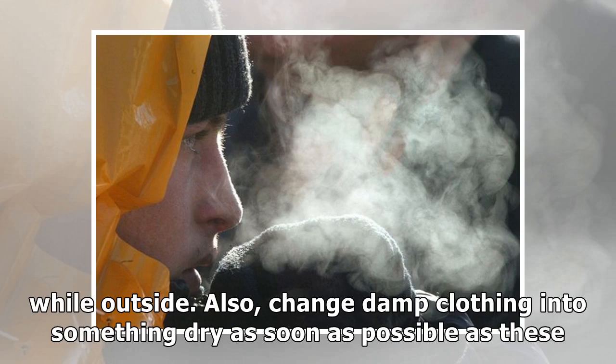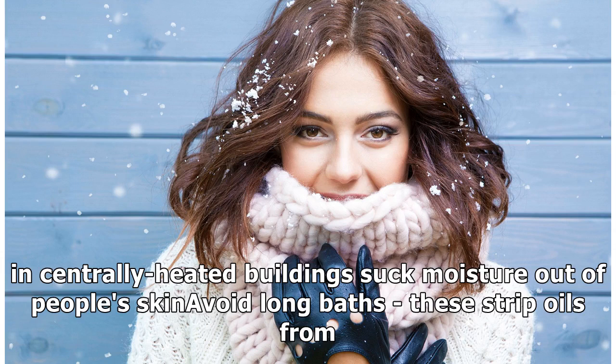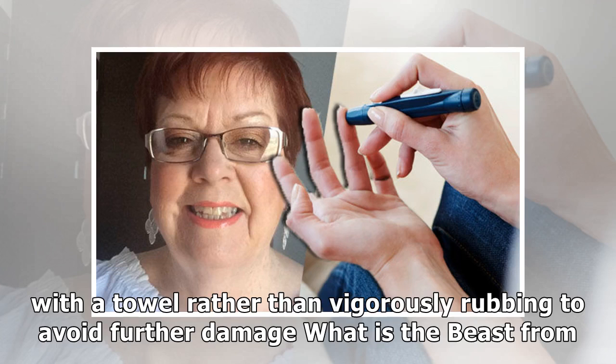Protect skin with warm clothing — wear a scarf, hat, and gloves while outside, and change damp clothing into something dry as soon as possible, as these can cause irritation and chafing. Try not to turn central heating too high, as dry air in centrally heated buildings sucks moisture out of people's skin. Avoid long baths, as these strip oils from the skin — opt for warm water over hot and limit time spent bathing. Moisturize immediately after showering while the skin is slightly damp, and pat skin dry with a towel rather than vigorously rubbing to avoid further damage.